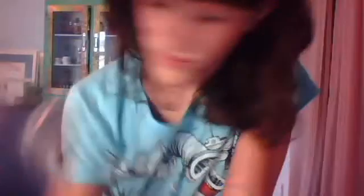And then I got eyelashes. I wore them, but I'm not very good with eyelashes. I'm still getting the hang of it.